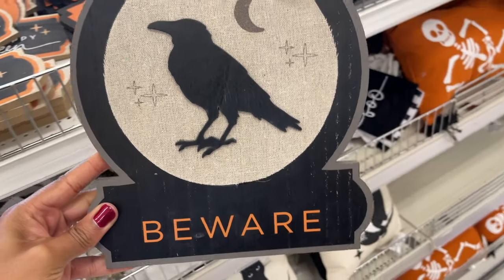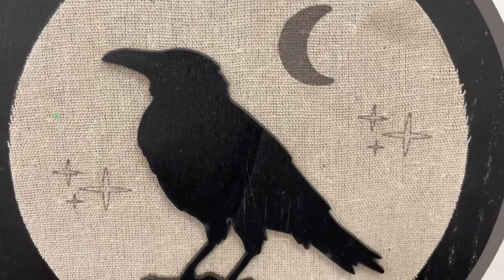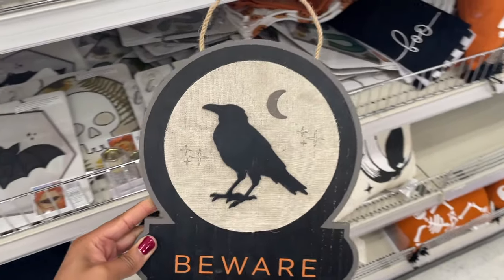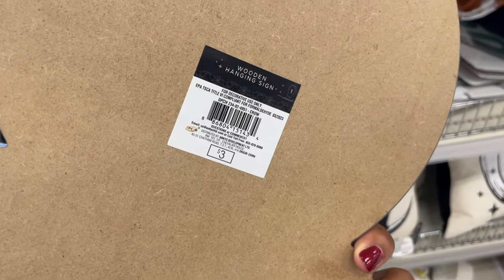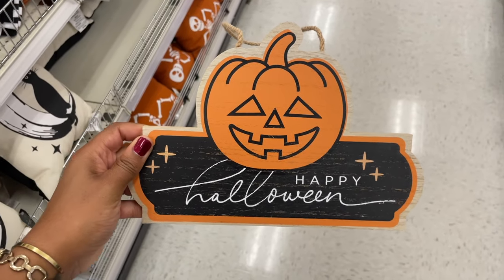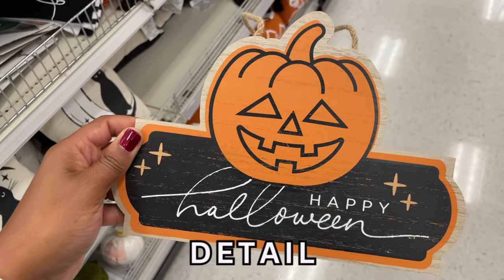They had these signs and I thought they were really cute. When I bring you in a little bit closer you'll see that it's fabric on the back of these, which I thought was really nice. They had two other signs as well and they were all three dollars. If you like how I take you guys in really close to see the details, please comment the word 'detail' below.